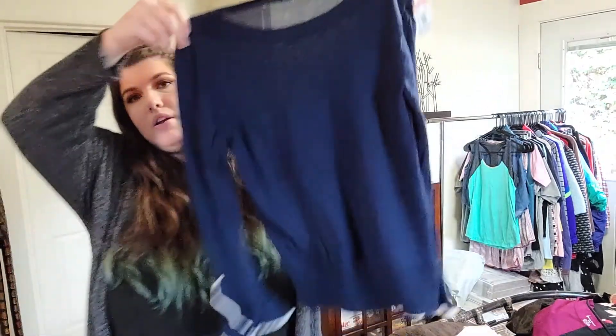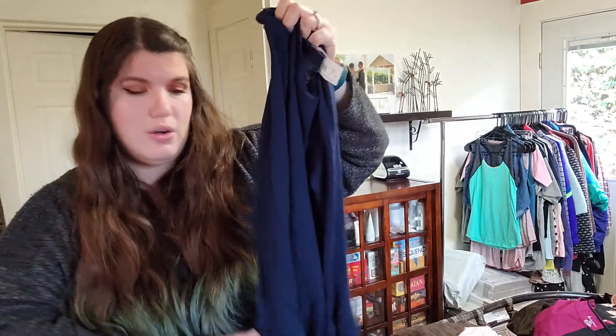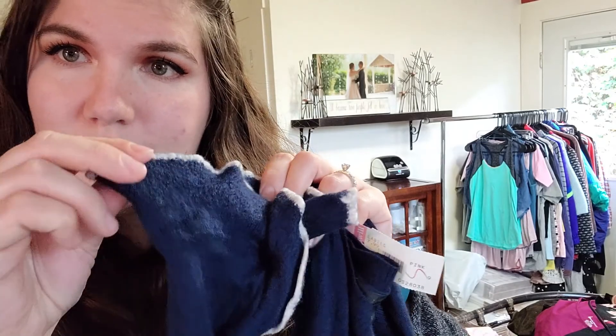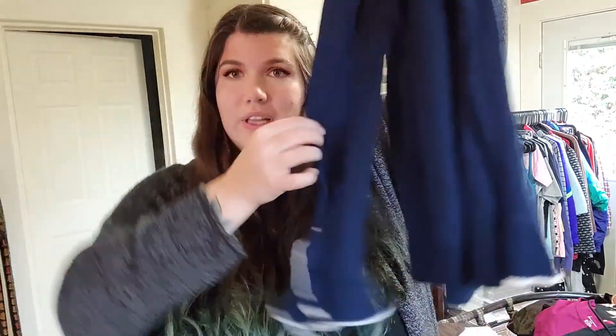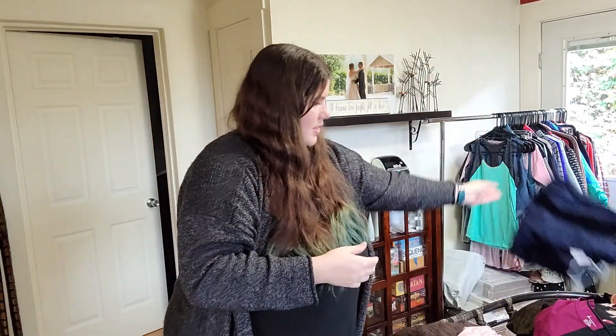This is a J.Crew size small navy sweater with these lovely sleeves. It's a hundred percent merino wool sweater — look at this, it's like a boiled wool texture and it kind of comes up the sleeve a little bit. It's really interesting looking. This is from 2018.